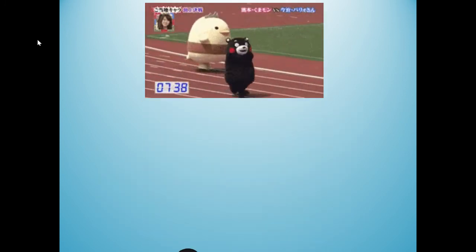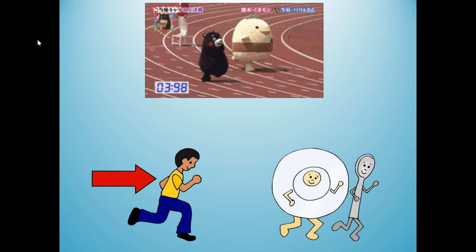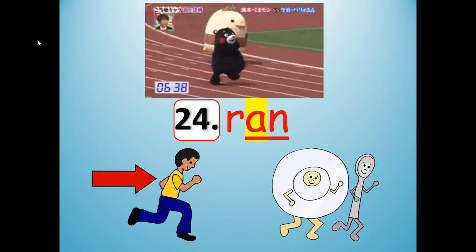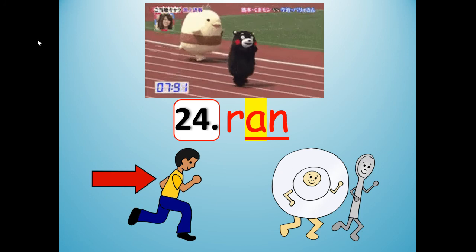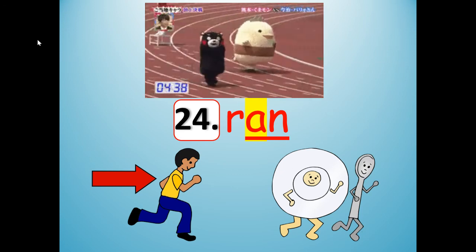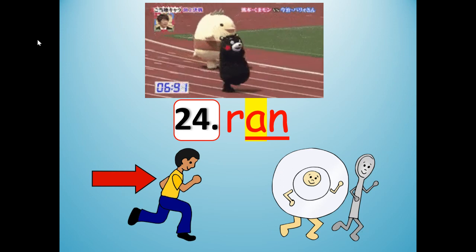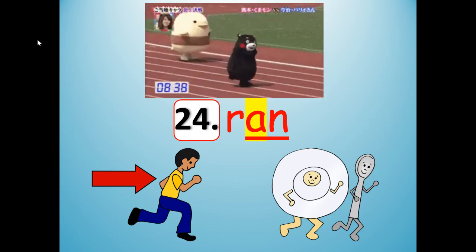And the last one, number 24 — it is the past tense of run, something you did in the past. What are they all doing? Ran. Ran. The past tense of run is ran. If you ran, that means you already did it. Stretch it out: ran. Shrink it: ran. R-A-N. Hey diddle diddle, the cat and the fiddle — the cow jumped over the moon and the dish ran away with the spoon. Ran. R-A-N.